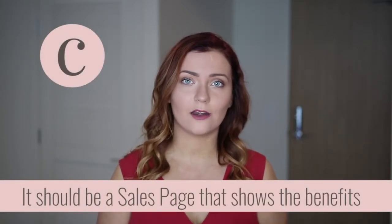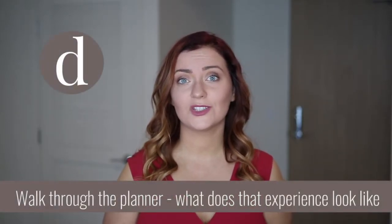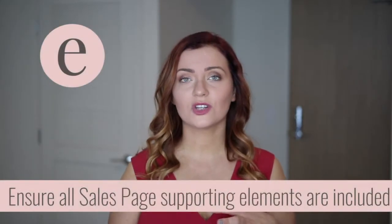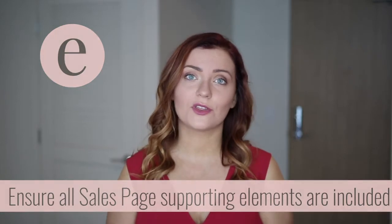What are the benefits of buying this planner? What does it look like? If someone was to actually take it and look through it, how is that experience? Because you're competing against all the other planners out there, so how do you stand apart? And then make sure you're sharing whether people want to join your list or if you're giving them some kind of special offer — make sure those elements that support the sale are there. Those are the three key things for selling on your website.